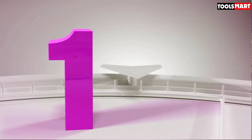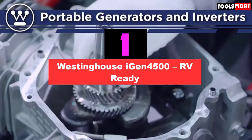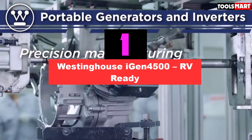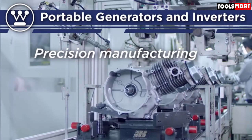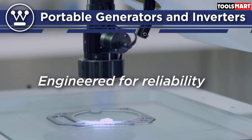At the first position of our list we have the Westinghouse iGEN 4500 RV Ready. With 3,700 rated watts and 4,500 peak watts, the Westinghouse iGEN 4500 is one of the best generators for campers and the ideal power solution for RVs.